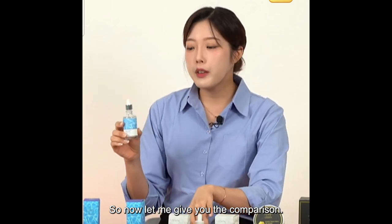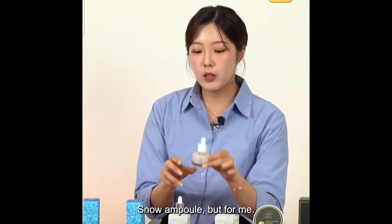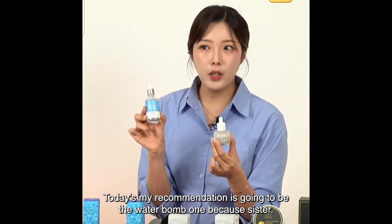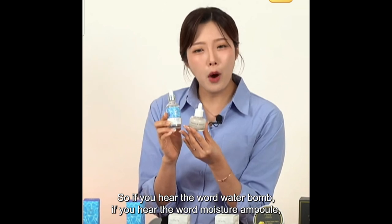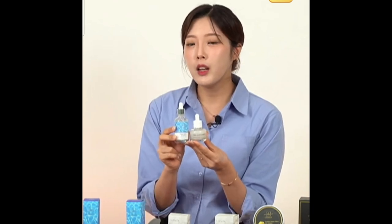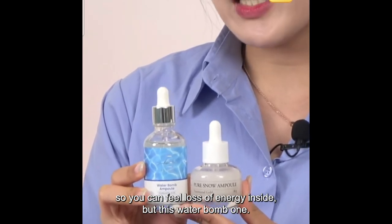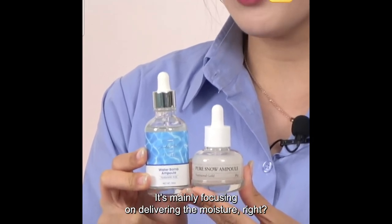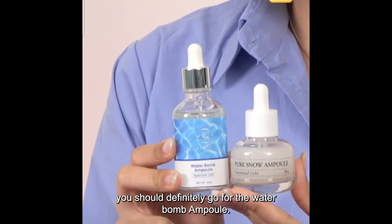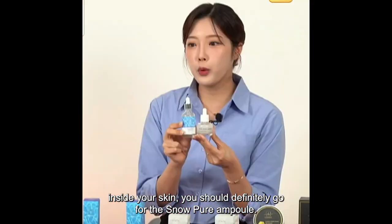Now let me give you the comparison. If you want to focus on delivering lots of energy inside your skin, go for the Snow Ampoule. But for me, today my recommendation is the Water Balm one. Both ampoules are really concentrated — not watery. The Water Balm is mainly focusing on delivering moisture. So if you want moisture care, go for the Water Balm Ampoule. And if you want total care — total energy inside your skin — go for the Pure Snow Ampoule.